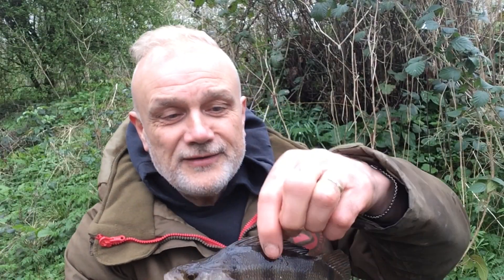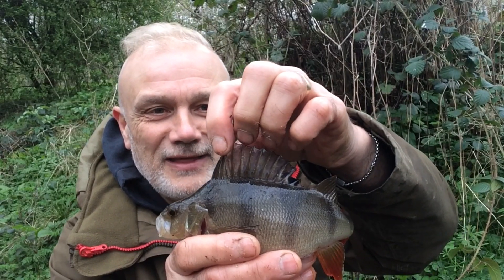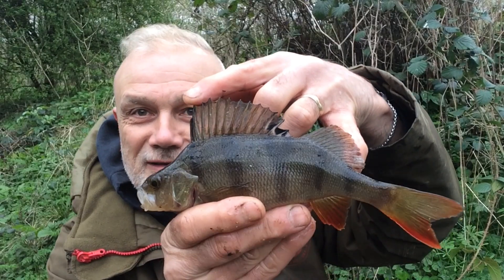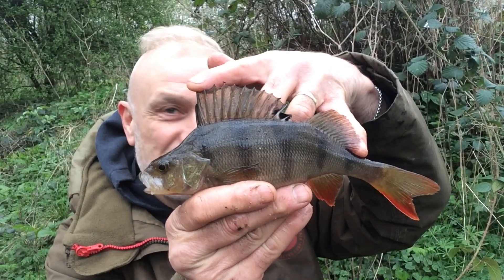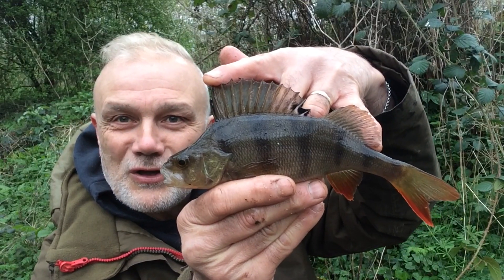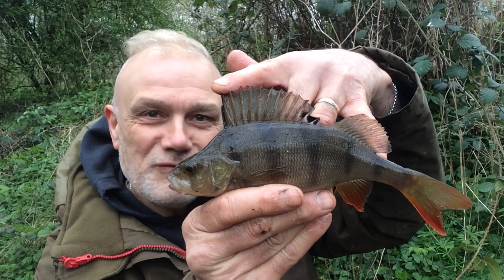I was only thinking to myself this morning before I set off that I haven't caught a perch for a while. Then the float goes — I've been having a lot of roach activity, but this time it's my favourite species: the perch. You can see why, can't you? Beautiful colours, great to catch, wonderful fish.